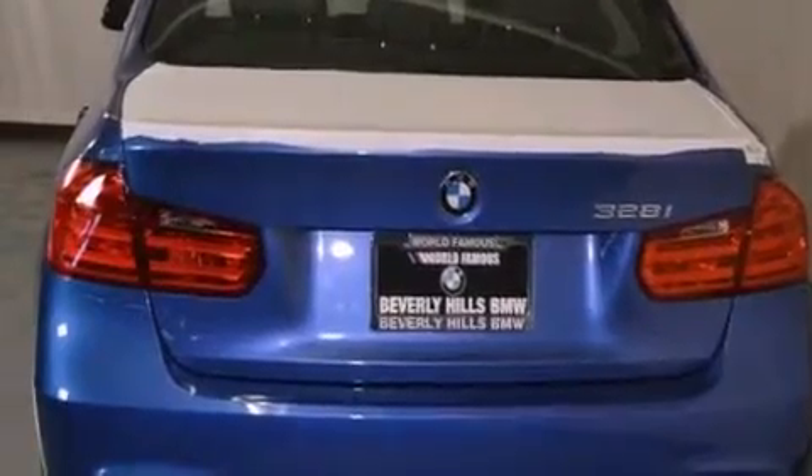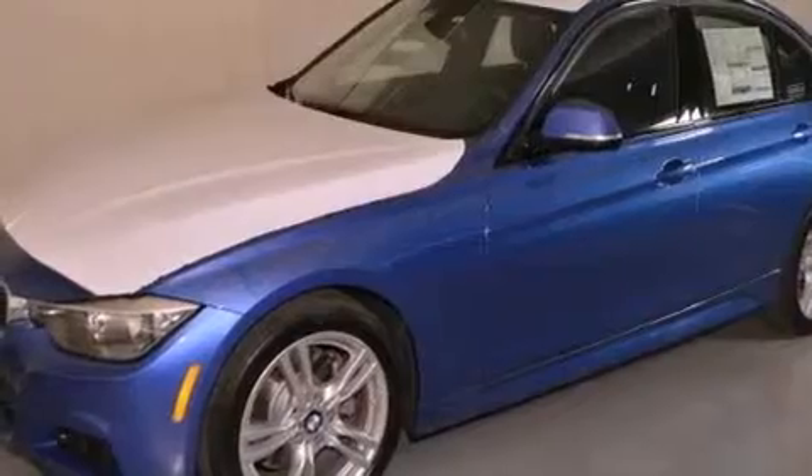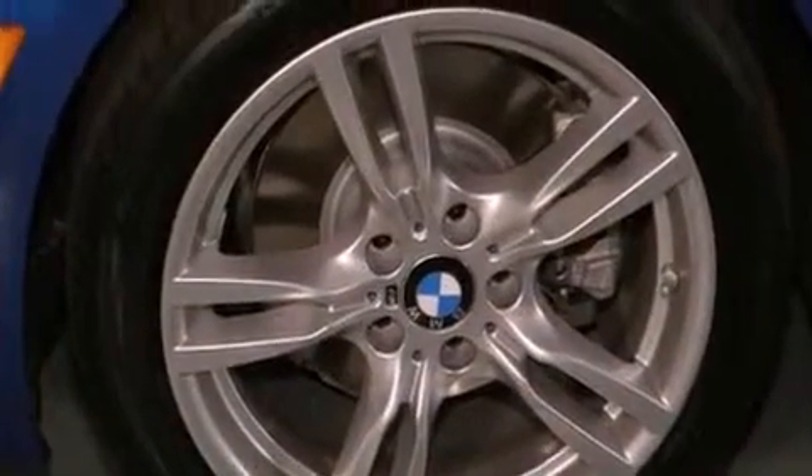The following features are also included: a power moonroof, air conditioning with automatic climate control, cruise control, a passenger side vanity mirror, and front fog lights.